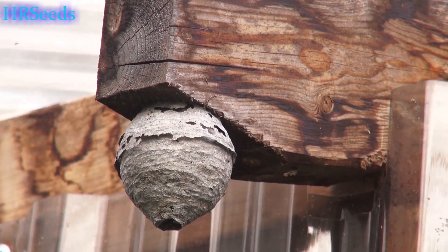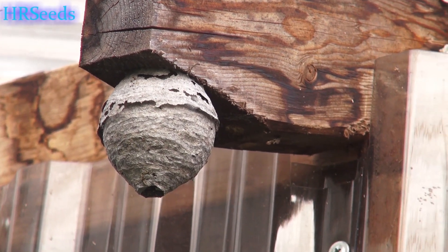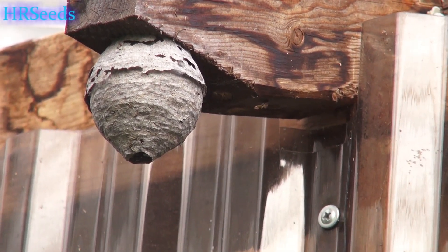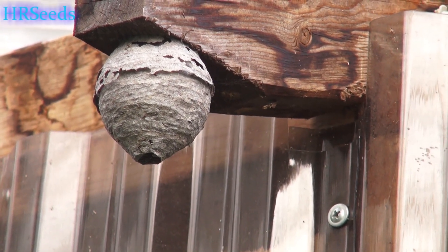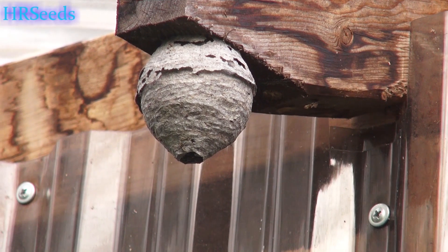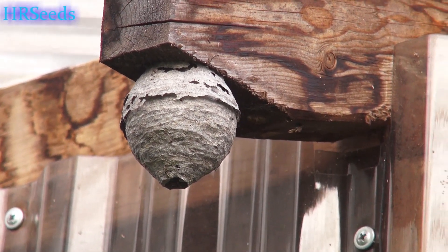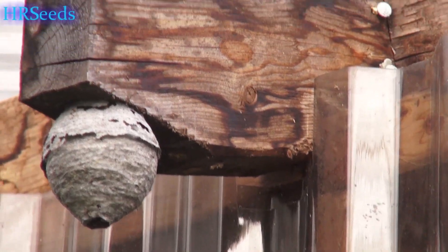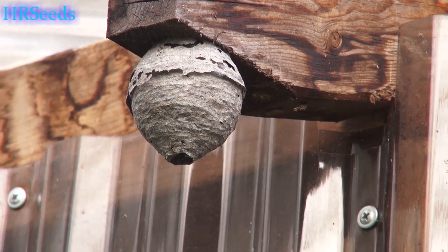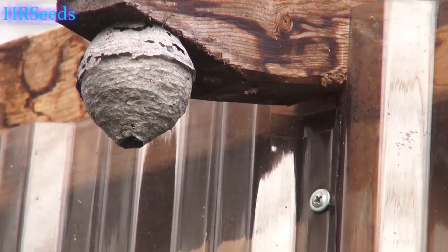I didn't really see too much activity going on around it, so for some reason I thought maybe it would be a good idea to throw a rock at it. I chucked the rock up in the direction of it — I didn't hit it, but it hit the house somewhere near the nest.